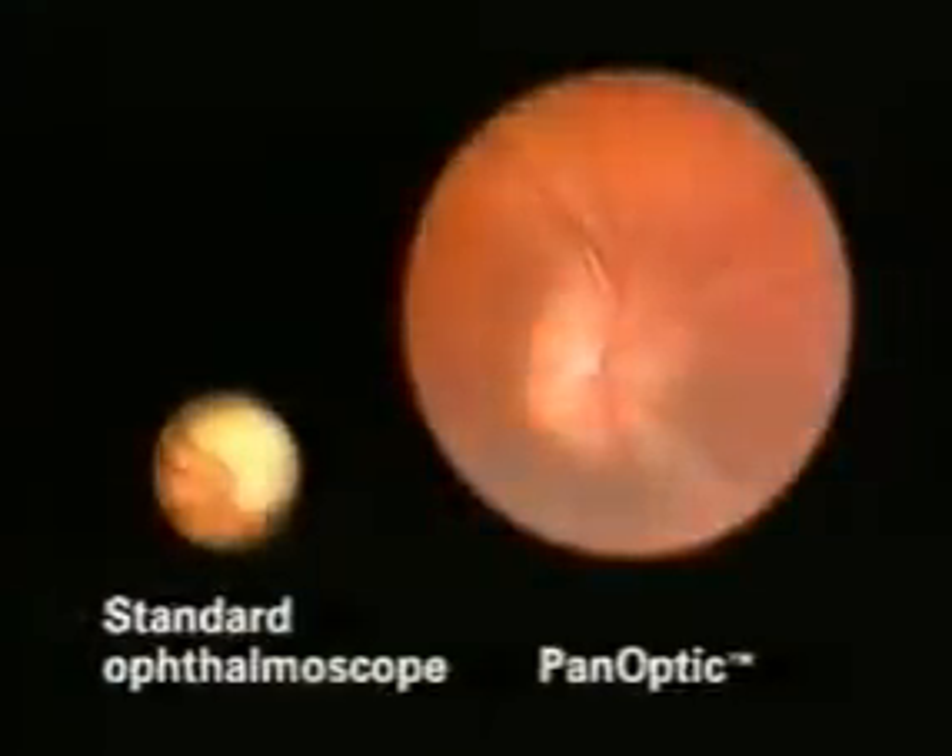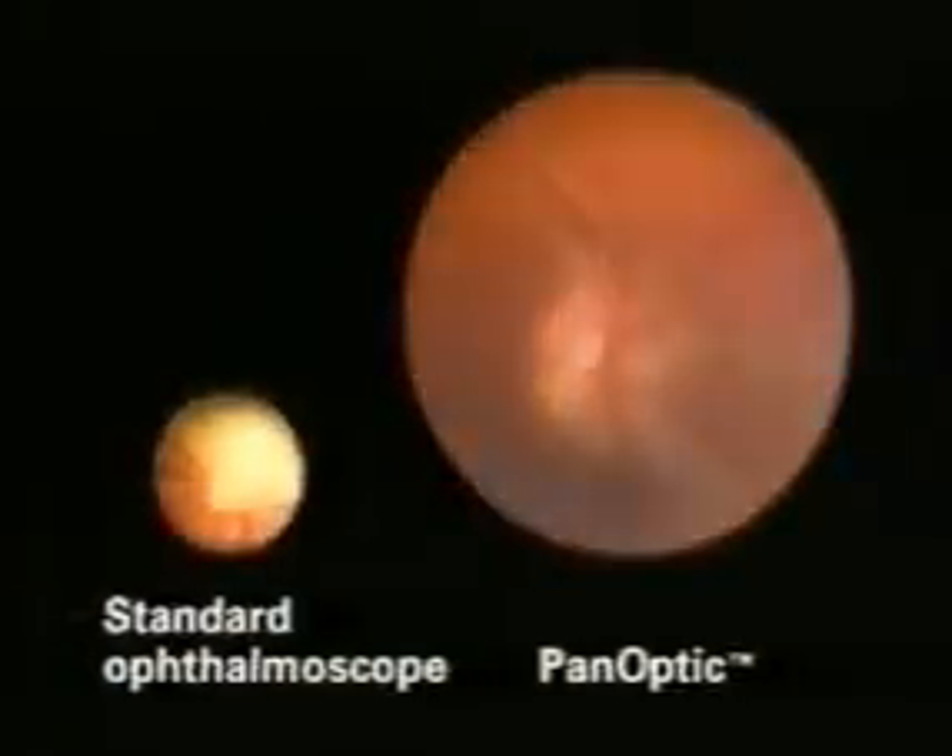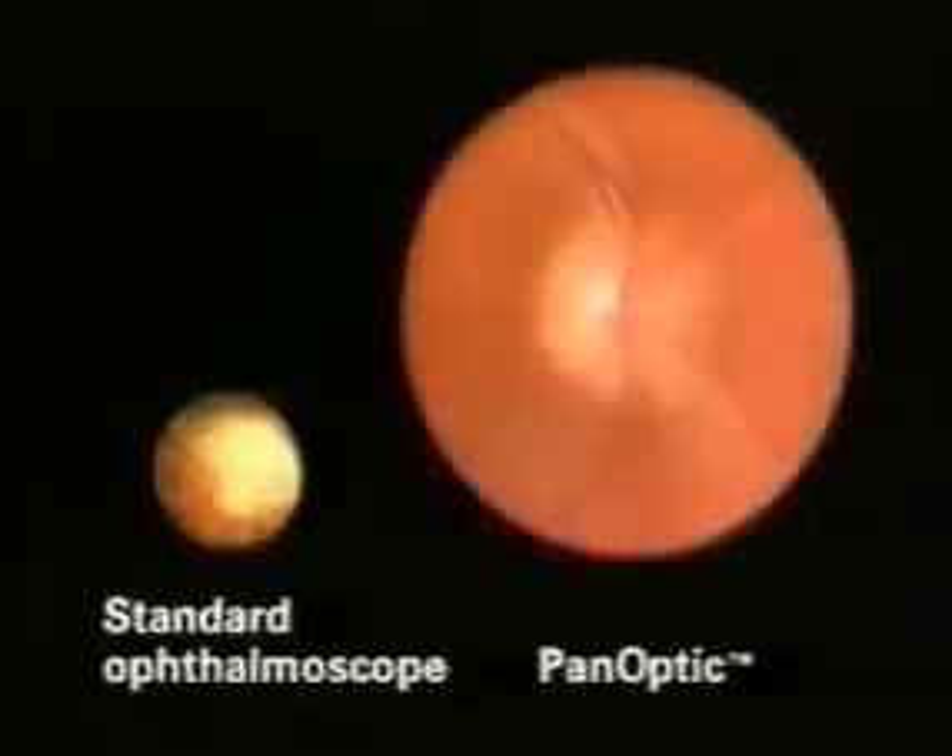Here's the view of the fundus that you can see through a standard ophthalmoscope. Now, here's the view through the Panoptic. The view of the fundus is five times larger than what you see with a standard ophthalmoscope, making it easier and more efficient to see the many different features of the fundus. With the Panoptic, you'll be able to easily find the optic disc and see it in its entirety, as well as see and follow the surrounding vessels at the same time.